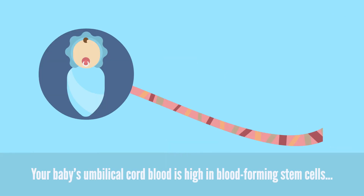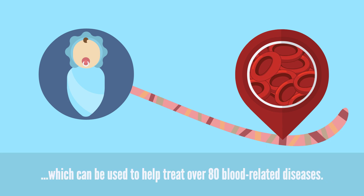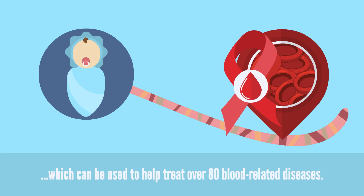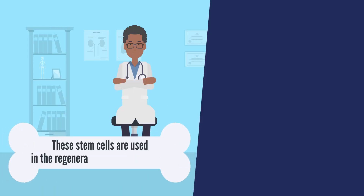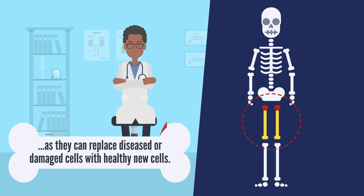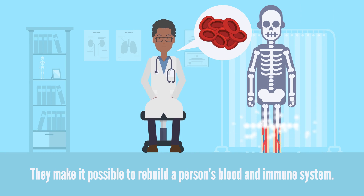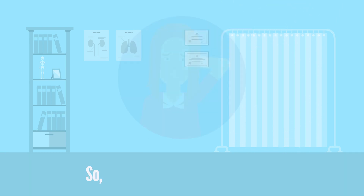Your baby's umbilical cord blood is high in blood-forming stem cells, which can be used to help treat over 80 blood-related diseases. These stem cells are used in the regeneration of bone marrow, as they can replace diseased or damaged cells with healthy new cells. They make it possible to rebuild the person's blood and immune system.